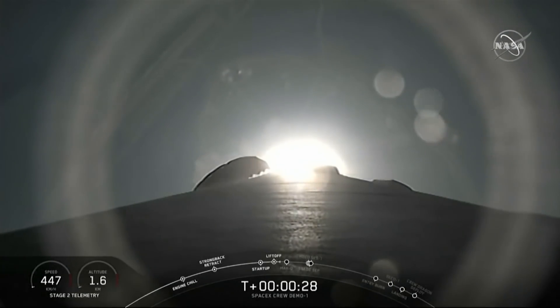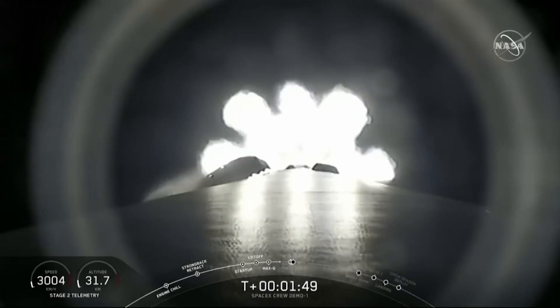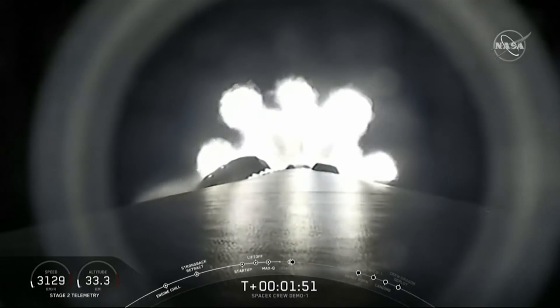The Crew Dragon is now in orbit and will attempt to dock with the International Space Station tomorrow. If successful, it could mean NASA will use privately built spacecraft for future missions as soon as this summer. Joining us now from New Orleans, where she's been monitoring Crew Dragon, is Lauren Grush, senior science reporter for The Verge.